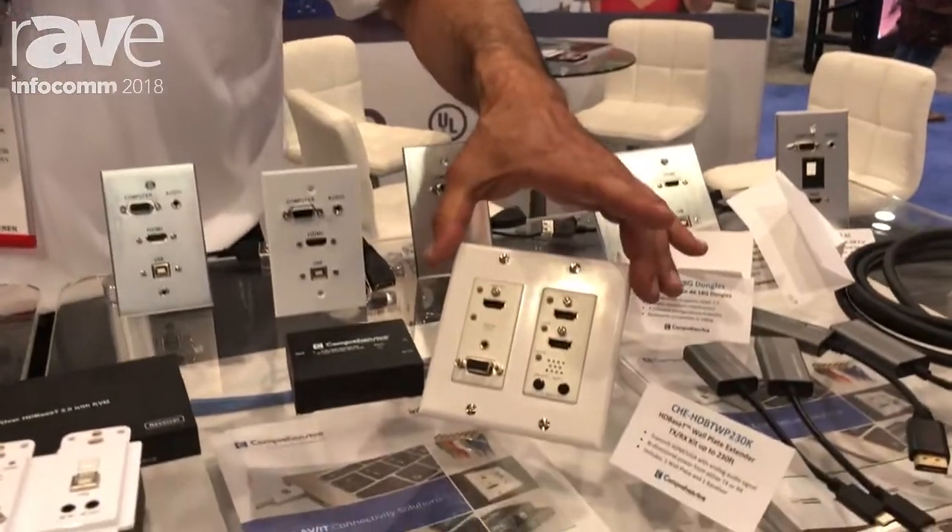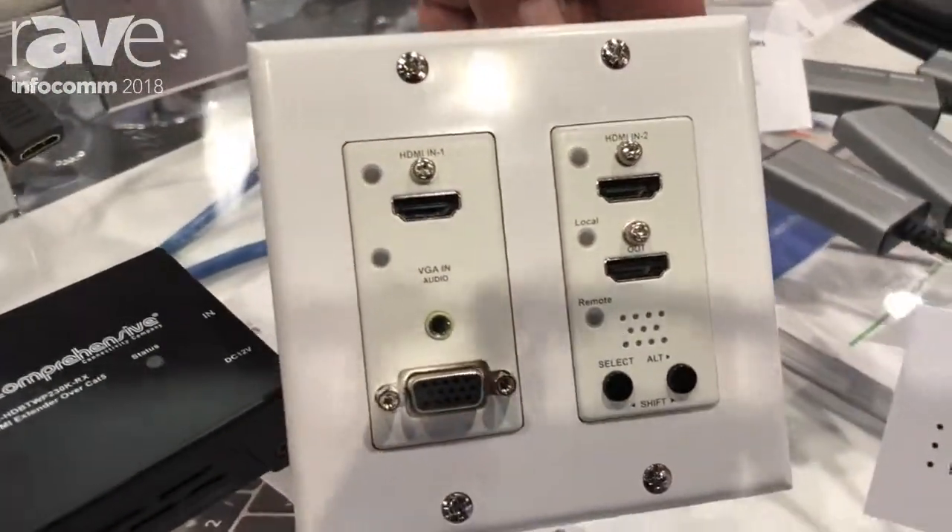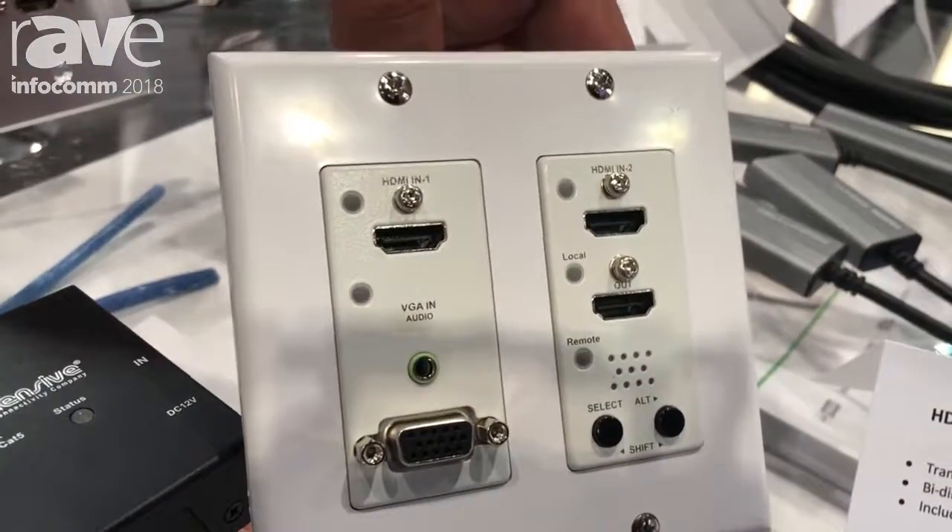Hello and welcome to Infocom 2018. I am Martin Festock, the National Sales Manager for a comprehensive connectivity company. Today we're going to go over our newest HDBaseT wall plate — this is our CHE HDBT TWP230K.